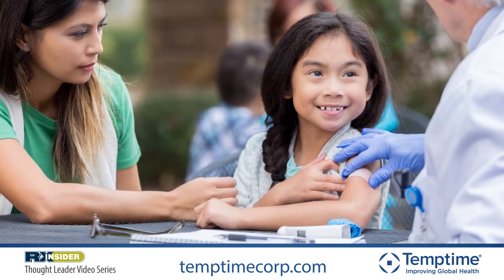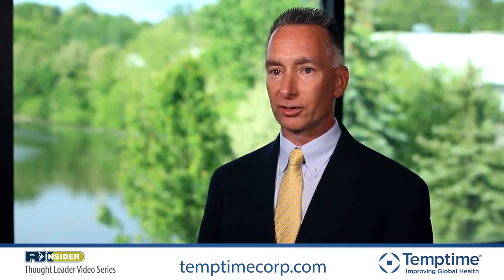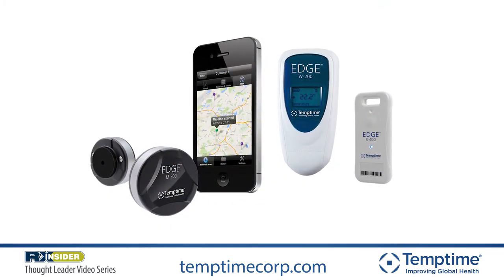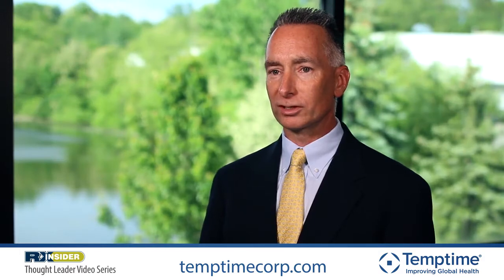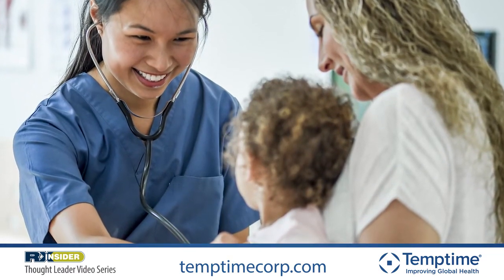To that end, we continually improve our portfolio of products, moving from our core chemical temperature indicators and now more recently expanding that offering to electronic data loggers. Our Edge electronic data loggers are unique in that they offer Bluetooth-enabled functions, allowing people to improve their productivity, allowing patients to understand whether their product has seen temperature excursions during delivery, and allowing those in the health care industry to improve their productivity, lessen the overall cost of temperature monitoring, and have better outcomes.